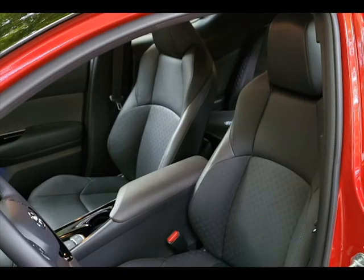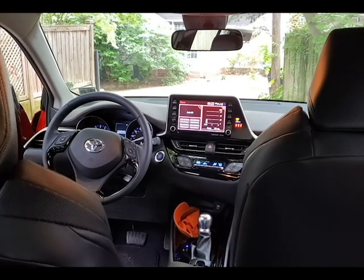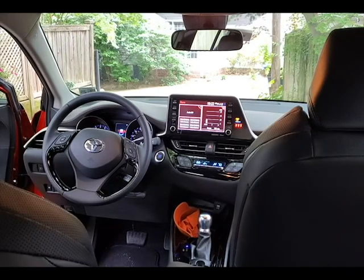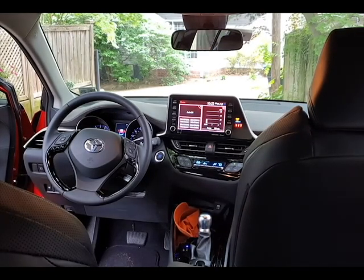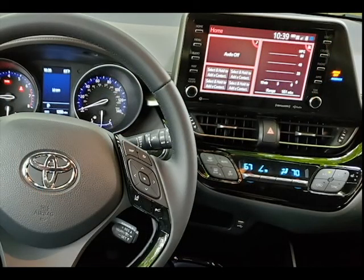With this Toyota CH-R Limited, you get leather-trimmed heated front seats, an eight-way adjustable driver's seat that is also heated, and an eight-inch touchscreen for the audio system and all the app systems. This car is Apple CarPlay and Android Auto compatible, and supposedly it's also Alexa Assistant compatible.